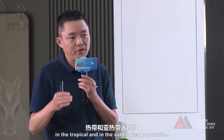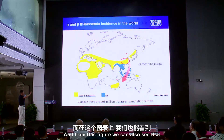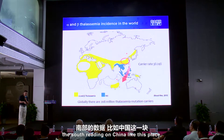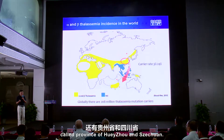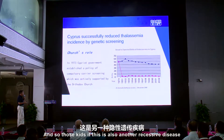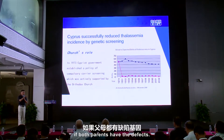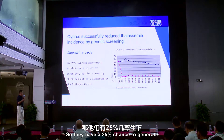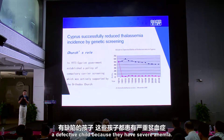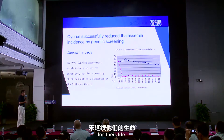From the figure you can also see the southern region of China — Guangdong province, Guangxi province, Guizhou, and Sichuan — has a high incidence of thalassemia carriers. This is also a recessive disease. If both parents have the defect, they have a 25% chance to generate an affected child. Those children have severe anemia and need blood transfusions to support their lives.